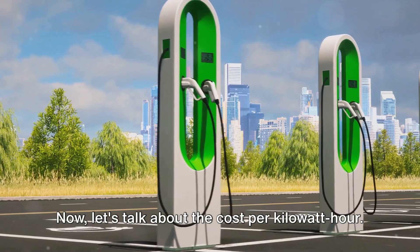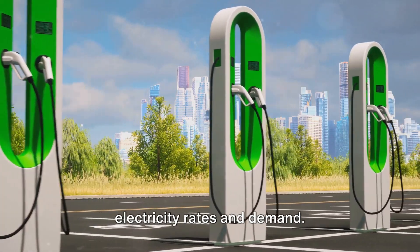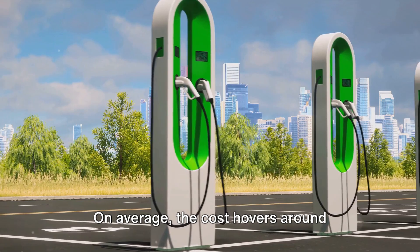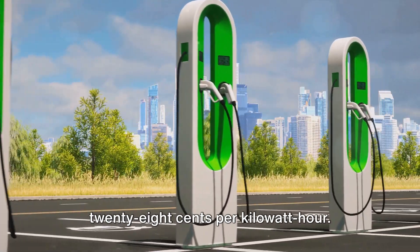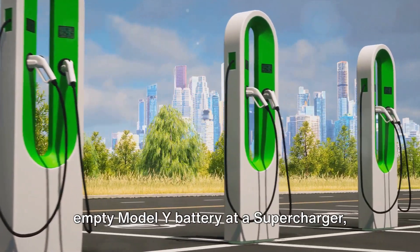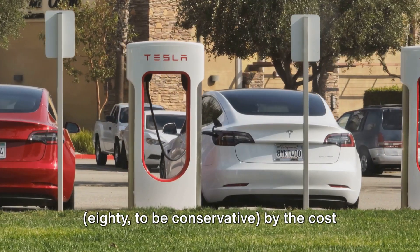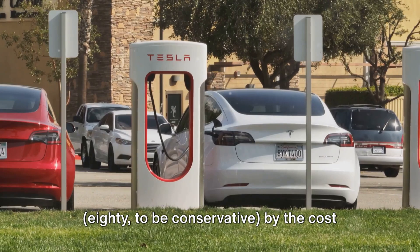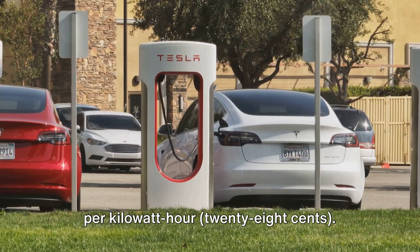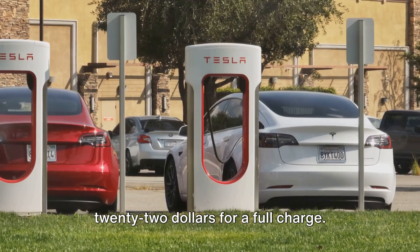Now let's talk about the cost per kilowatt hour. Tesla adjusts this price based on local electricity rates and demand. On average, the cost hovers around 28 cents per kilowatt hour. So if you want to fill up a completely empty Model Y battery at a supercharger, multiply the kilowatt hours needed — 80 to be conservative — by the cost per kilowatt hour, 28 cents. The math gives us a total of around $22 for a full charge.